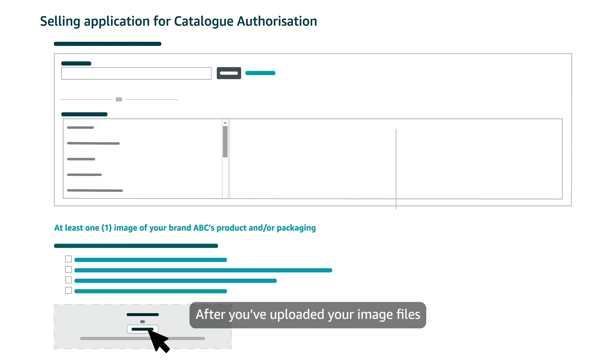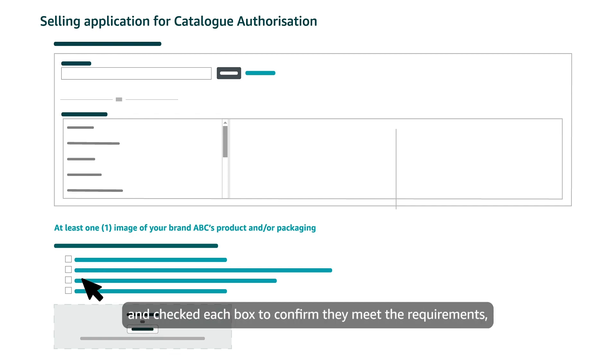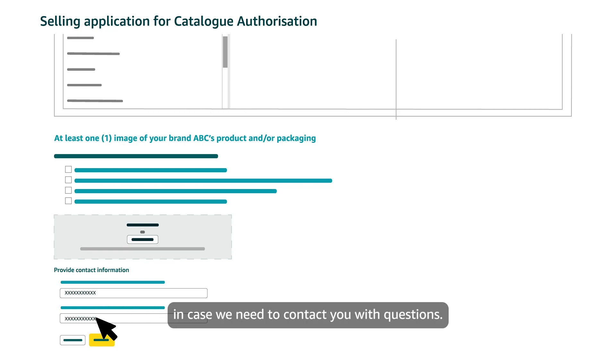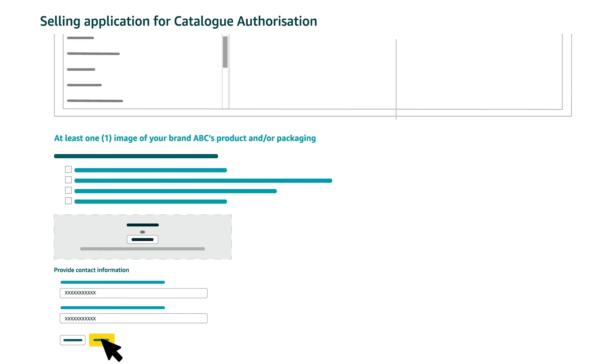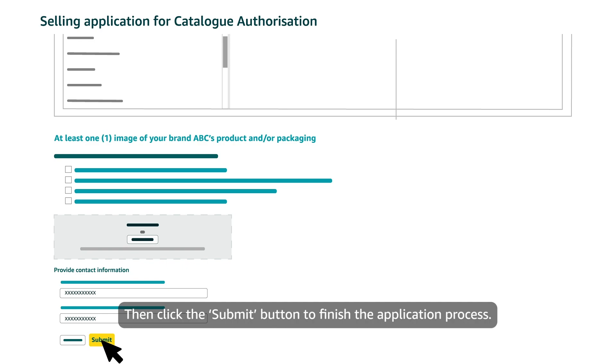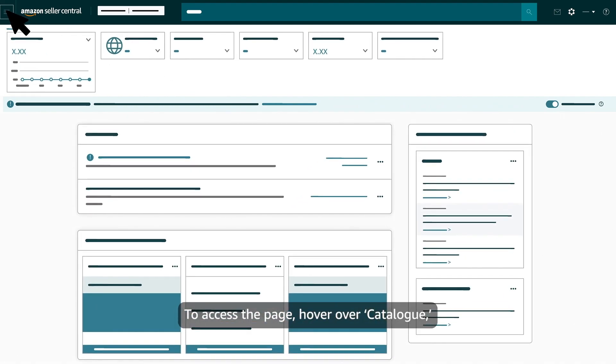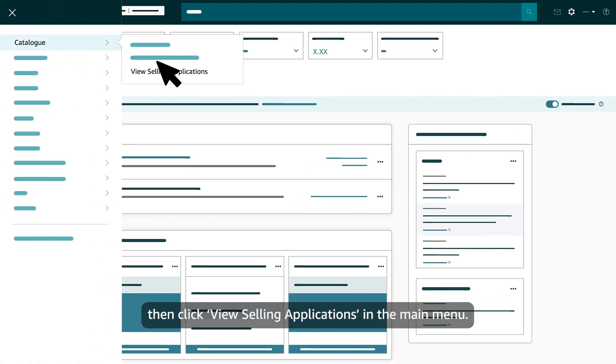After you've uploaded your image files and checked each box to confirm they meet the requirements, enter an email address and consider entering a phone number in case we need to contact you with questions. Then click the Submit button to finish the application process. You can monitor the status of your selling application on your Selling Applications page in Seller Central. To access the page, hover over Catalog, then click View Selling Applications in the main menu.